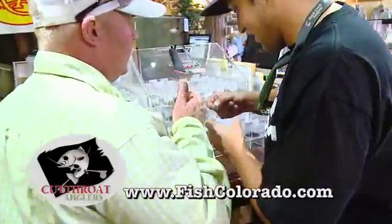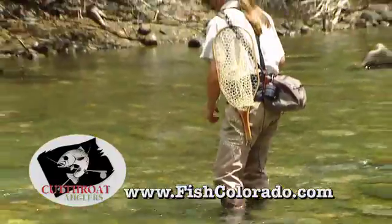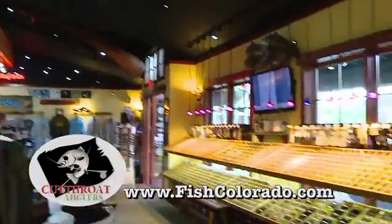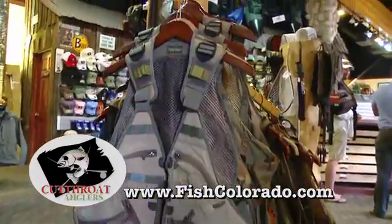Cutthroat Anglers is a full-service pro shop and guide service located in Silverthorne, Colorado. We've got 18 guides working for us and we've got a shop full of 2,900 fly bins, waders, boots, rod reels — everything you would need for a day of fly fishing, whether it be a guided trip or an unguided outing.